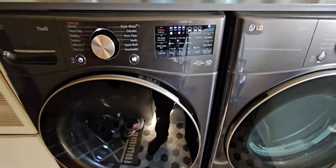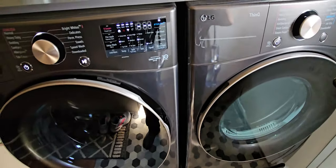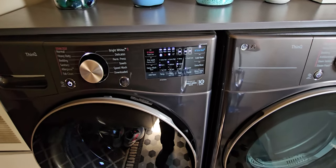Hello, my YouTubers. How are we doing out there? It's True Blue Mac. This is going to be my six-month update on my LG WM4000 washer and matching dryer.